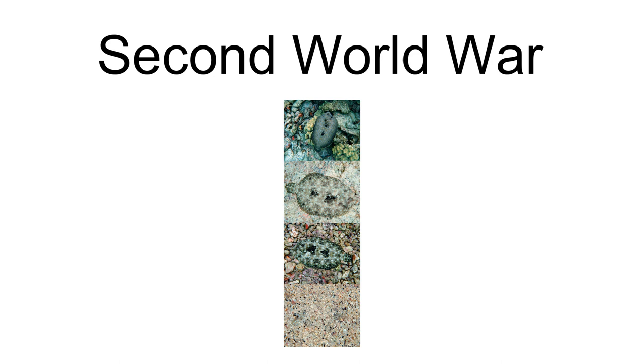Winter camouflage was not limited to paint: tracks left in the snow were to be obliterated, vehicles parked in cover, headlights covered with white fabric, shelters constructed, or else vehicles covered with white fabric, or dark fabrics scattered with snow.